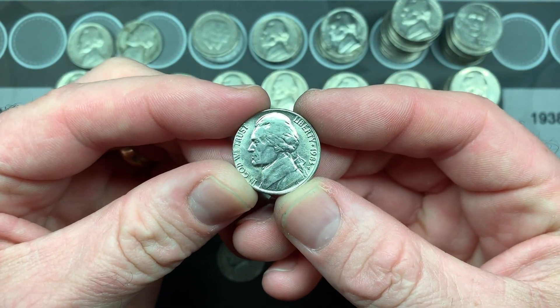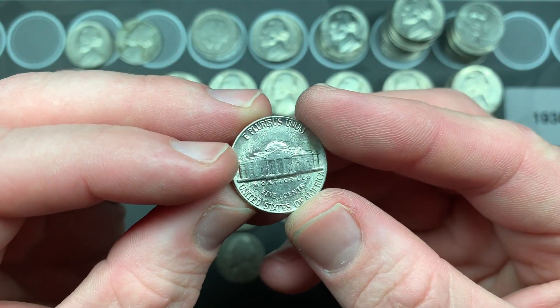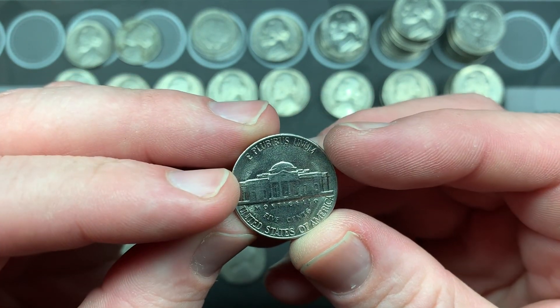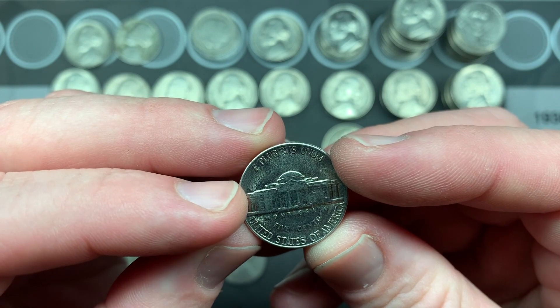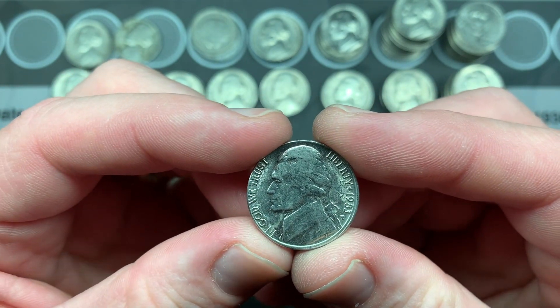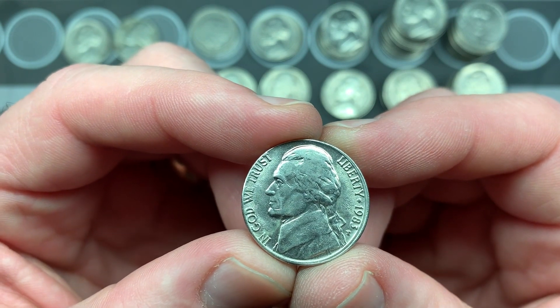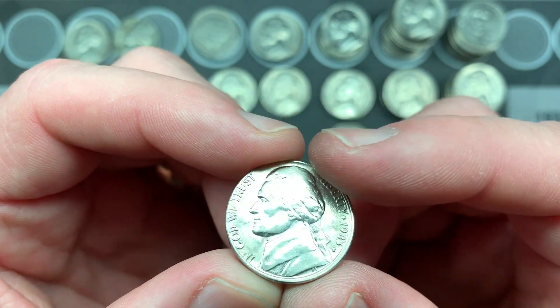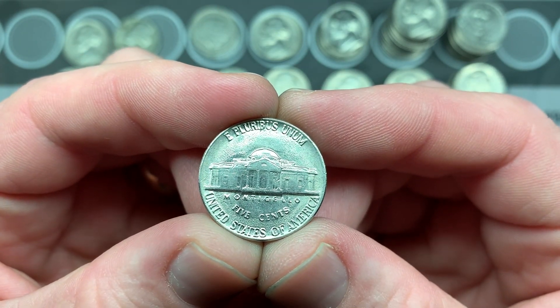And then finally we had this misaligned die error — a beautiful coin. It might have some grease marks from when it was stamped. The left side has pretty much no rim, the right side has a high rim, and then the back is aligned properly.